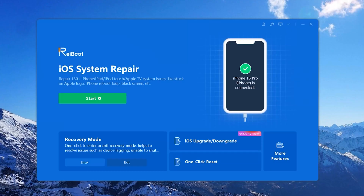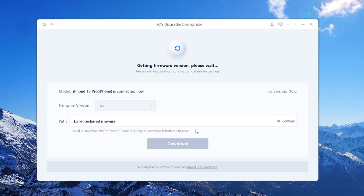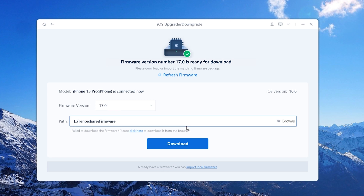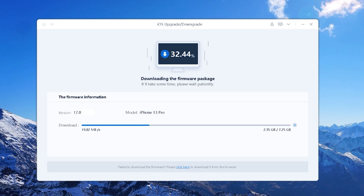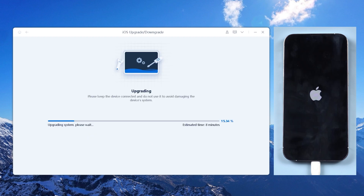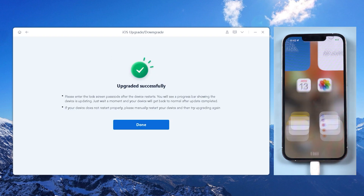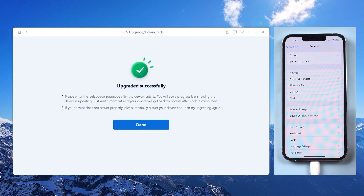You'll see an upgrade and downgrade section — click on it and select Upgrade. Reiboot will match the latest firmware. Click Download to proceed. Once done, click the Initiating Upgrade option. Now you can go grab a cup of coffee — don't move your phone during the process. When you come back, you will find that your phone has upgraded to the iOS 17 interface.